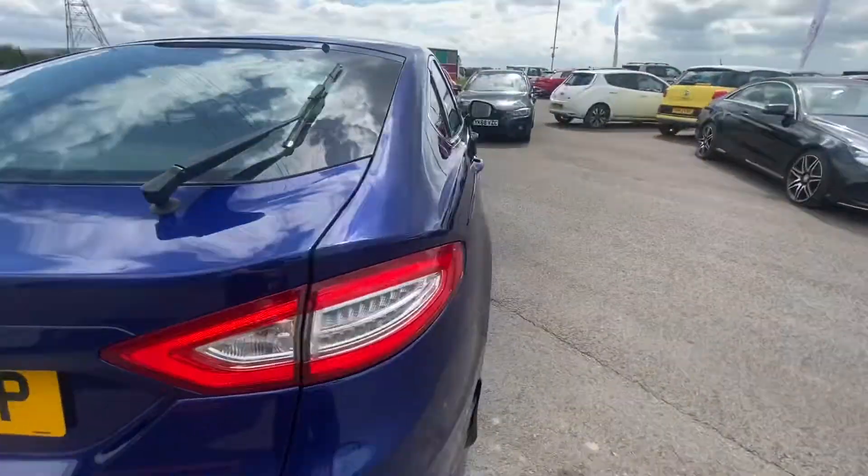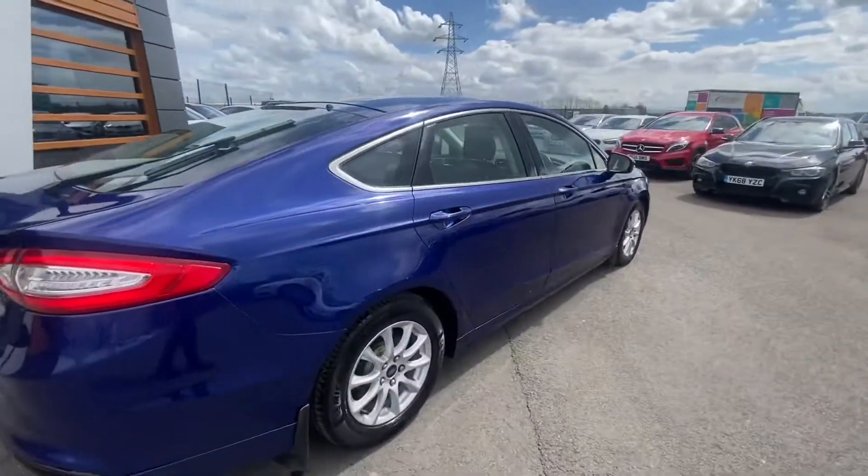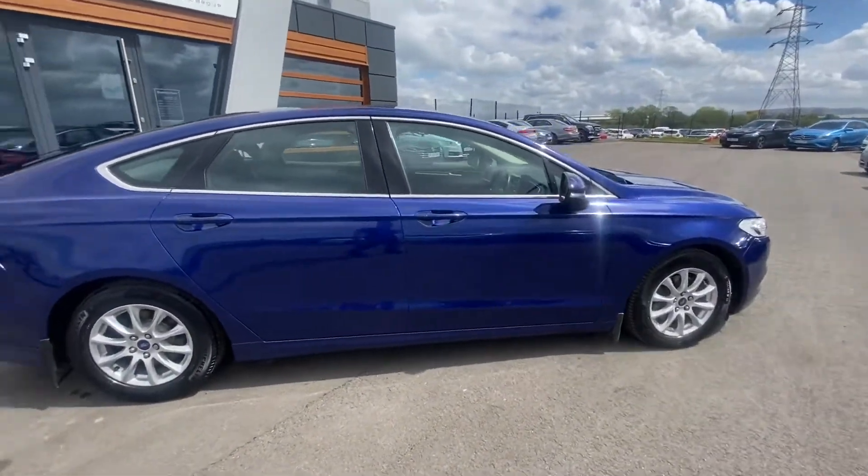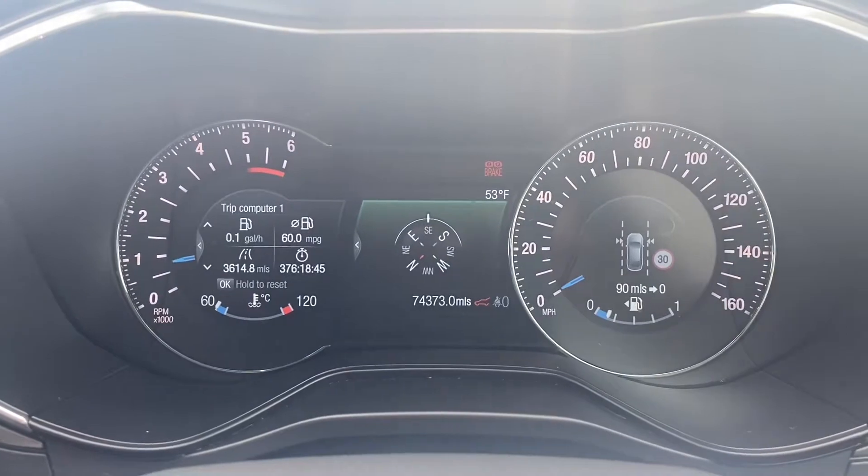You can reach nearly over 70 miles to the gallon. Still powerful, still comfy. As you can see the average is 60 miles to the gallon on the display.